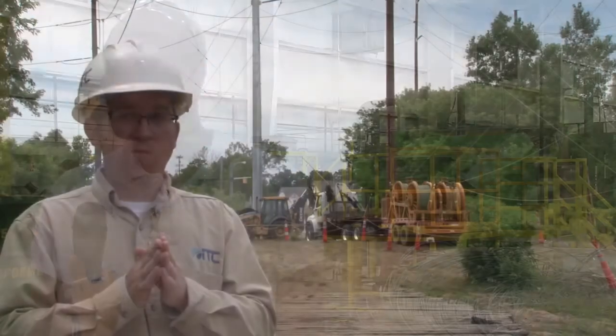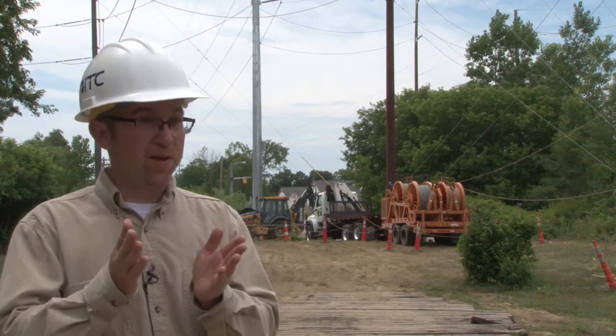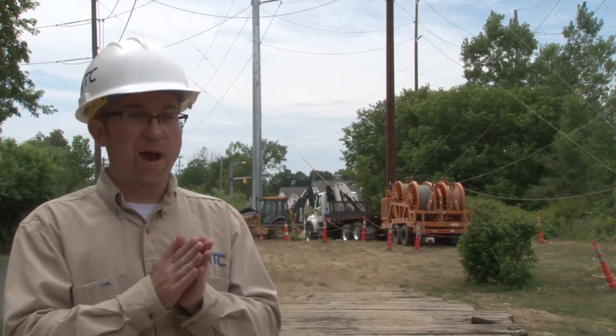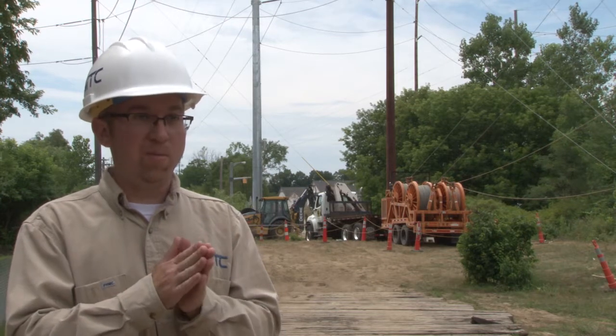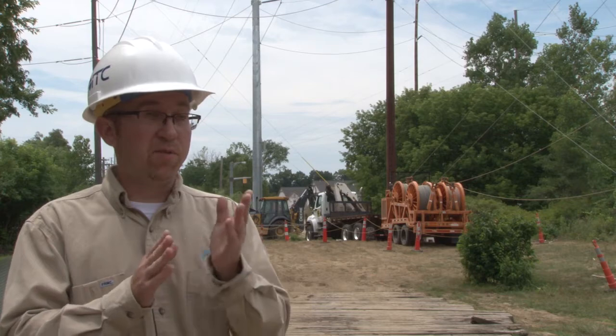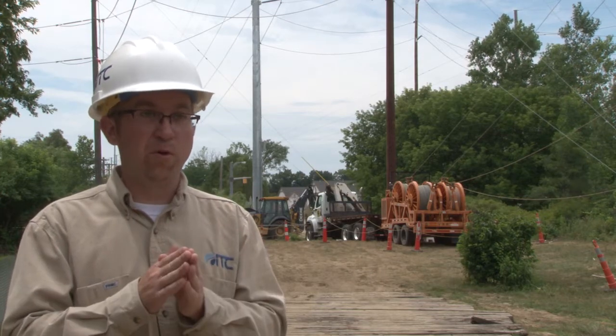I started as a trainee — started off at the bottom and worked my way up. We've had a relationship with Goodwill Green Works since 2011. This is the first overhead project we've ever partnered with them on. In the past we've provided them underground cable and small substation components as part of our infrastructure upgrades, but this is the first overhead job and we're proud to be partners with Goodwill Green Works.